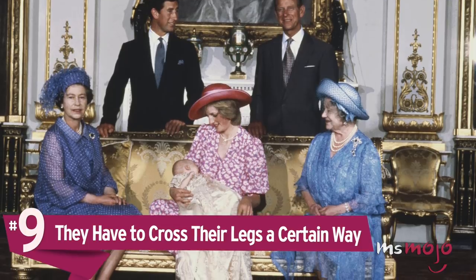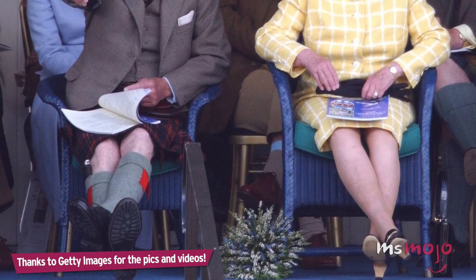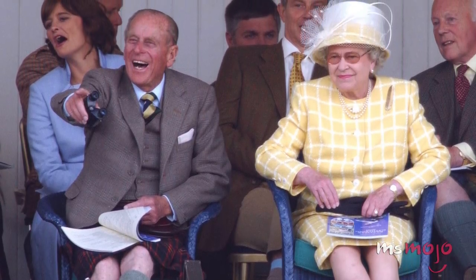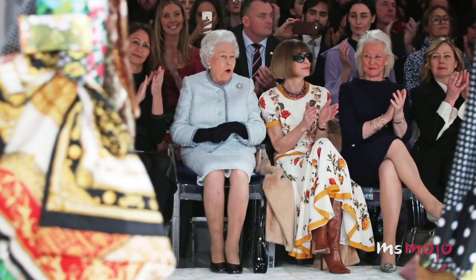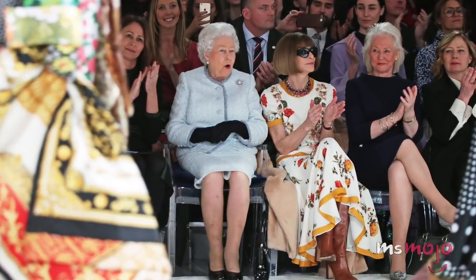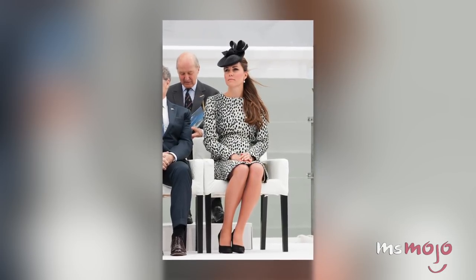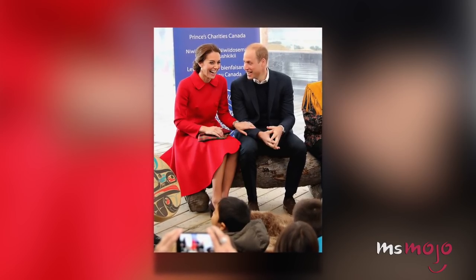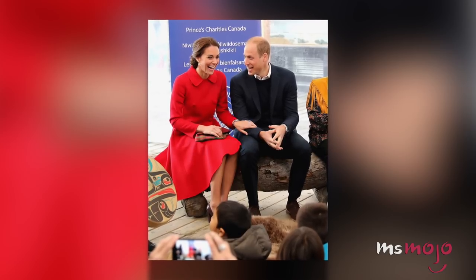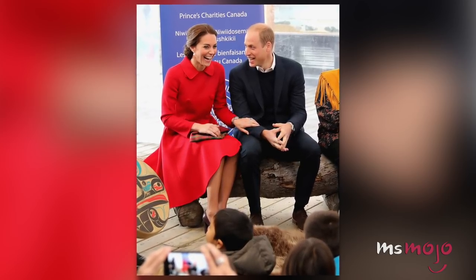Number 9: They have to cross their legs a certain way. As far as traditional etiquette goes, crossing her legs at the knee is one of the biggest breaches a proper lady can make. While it may be comfortable, that position lends itself to showing a little too much skin if the camera catches you at the wrong angle. Instead, members of the royal family either cross their legs at the ankle or do not cross them at all. In fact, a term has been coined for one of Kate Middleton's favorite sitting positions: the Duchess Slant, when both knees are together and angled slightly to one side for maximum modesty.